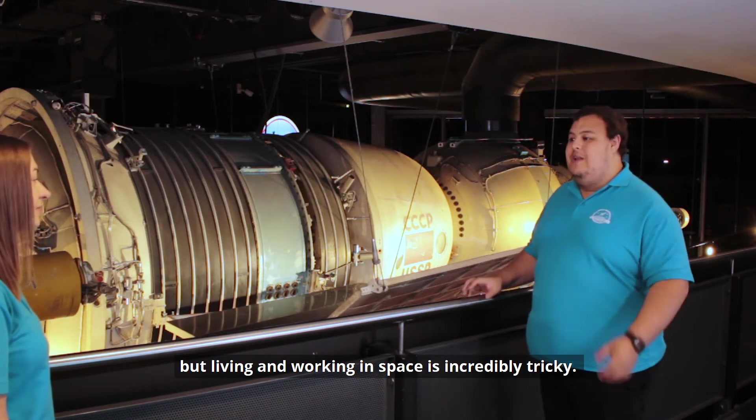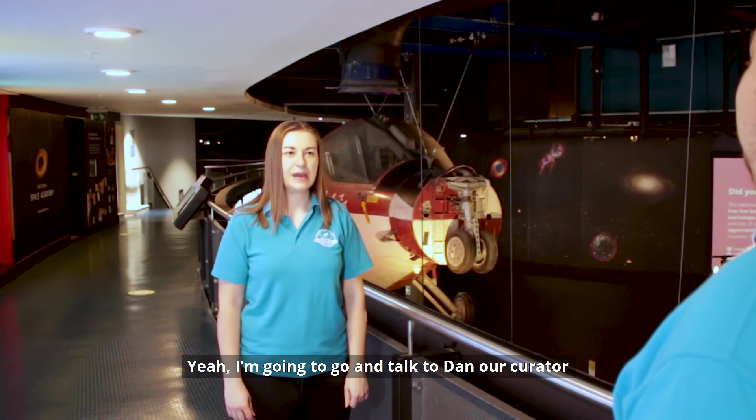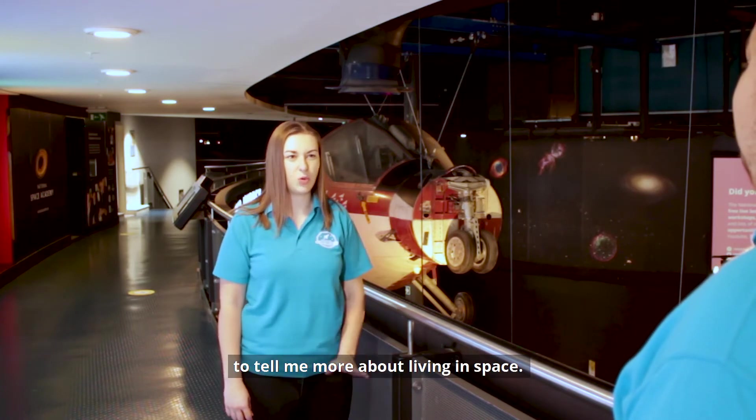Living and working in space is incredibly tricky. I'm going to go and talk to Dan, our curator, to tell me more about living in space.